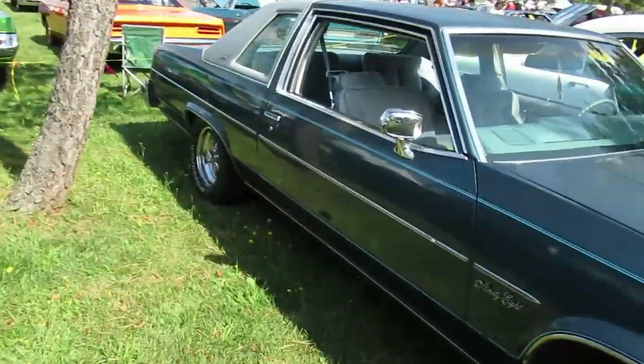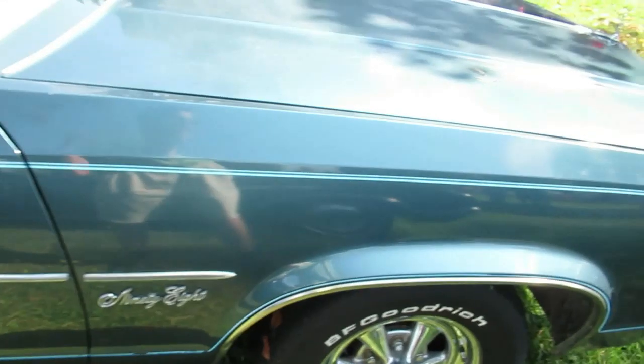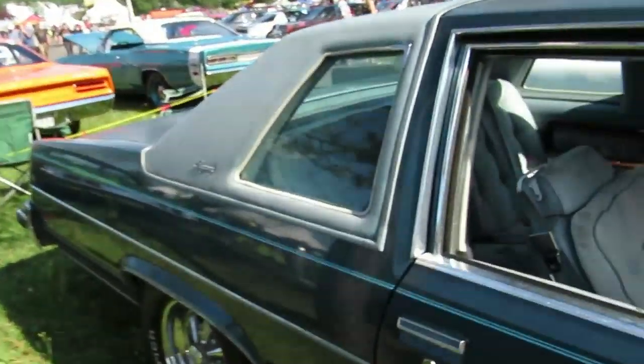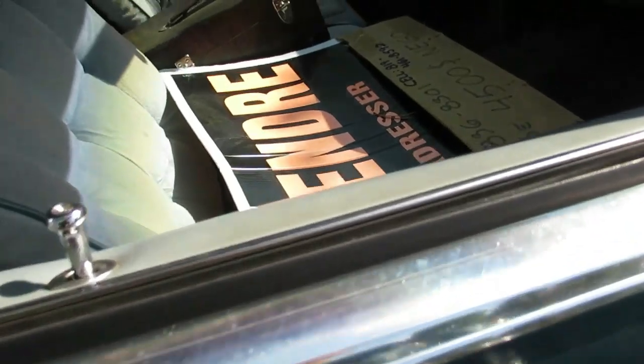I took a photo of one of these — a white one, a '78 98 — back in 2011 or something. That car looked like it was in great condition. This one is in good shape too, but could use a paint. Looks like it's for sale, 4,500 bucks.